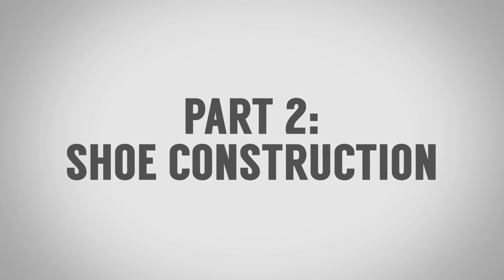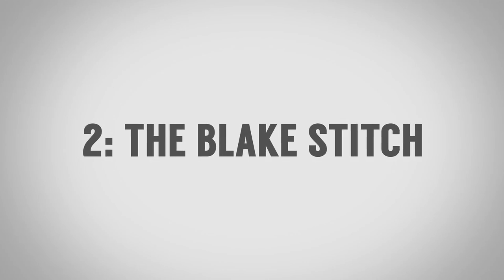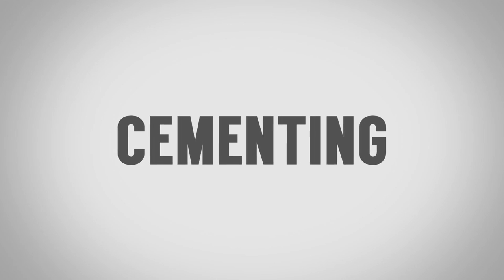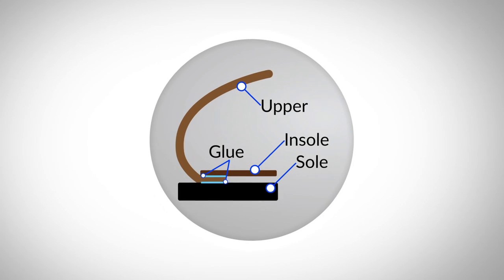Now that we've got the terminology out of the way, let's talk about shoe construction. There are three main forms: number one, cementing — that's going to be the most common out there; next up, the Blake stitch; and after that, the Goodyear welt. The first type we're going to discuss is cementing, also called gluing. The point is they're using an adhesive to connect the outer sole with the upper. They put the last in, wrap the upper around it, then connect the outer sole using a very strong adhesive.